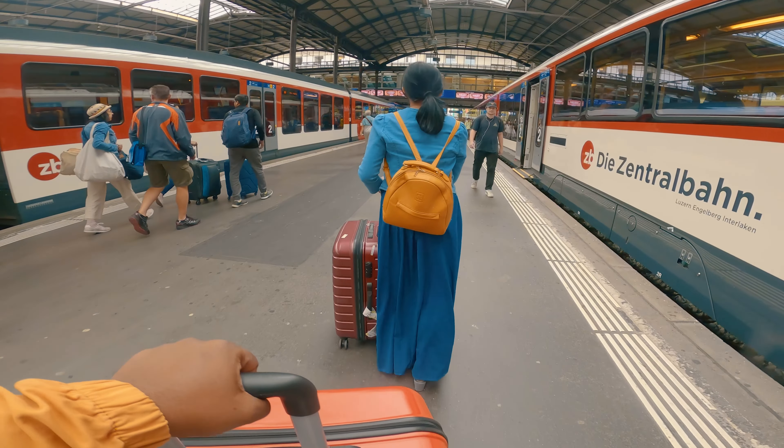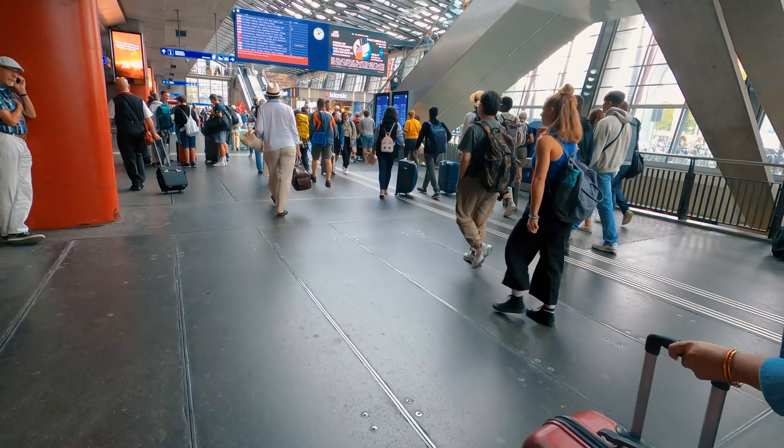It is 2 o'clock right now and we have just arrived at Lausanne railway station. We will stay just one night at Lausanne before heading towards France. We booked Hotel Alpha for one night through Agoda for 130 Swiss francs, roughly 12,000 per night — the cheapest hotel available near the railway station.